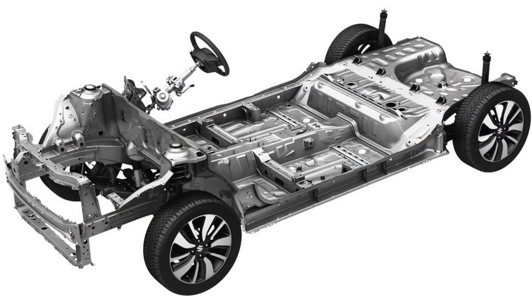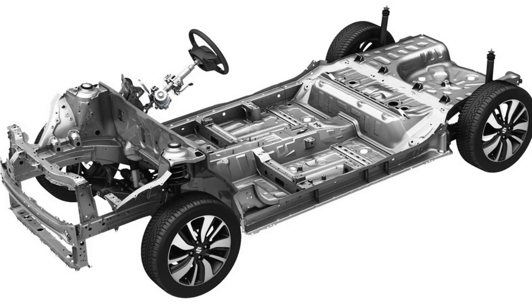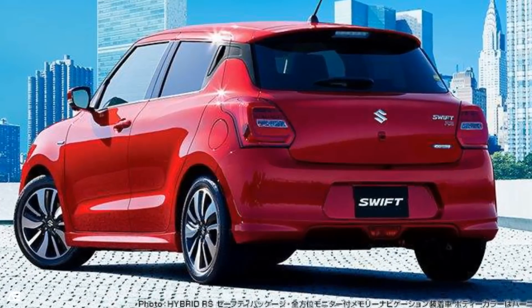It shares its platform with the Suzuki Baleno but comparatively it is lighter and more advanced. Features like daytime running LEDs and projector headlamps will also be offered, which will help it compete in the ongoing market.